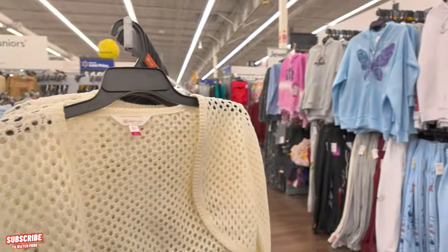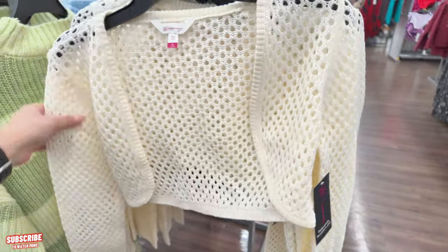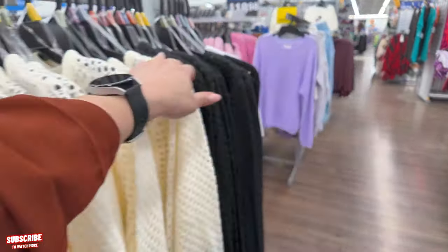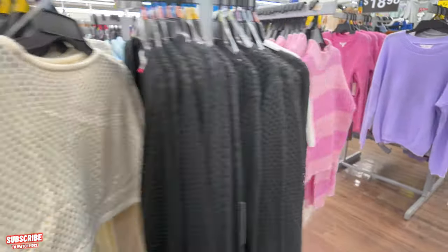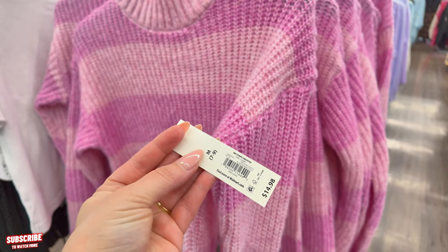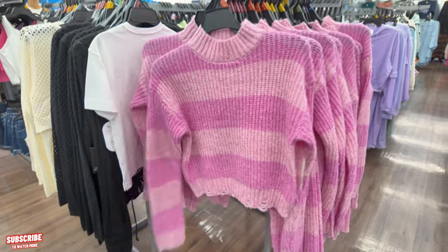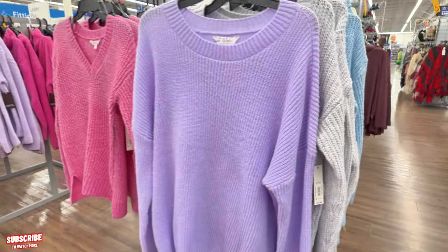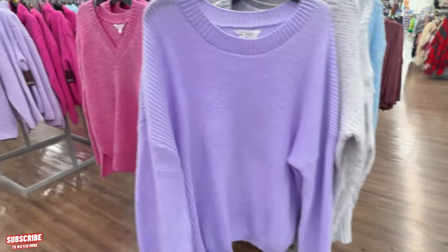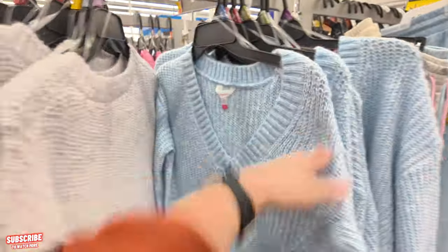Let's keep looking on this side. More crochet — little crop tops and a $12.98 bolero shrug you can wear over one of those shirts we saw. I love crochet! They have them in black as well. Ooh, I like this pink one — a $14.98 striped sweater by No Boundaries. I like the colors! Over here are lilac and purple sweaters for $16.98 — a vink sweater also coming in pink, gray, and baby blue.